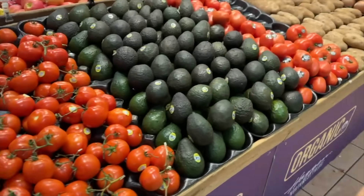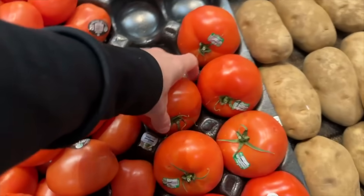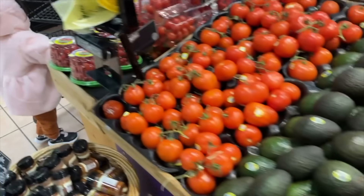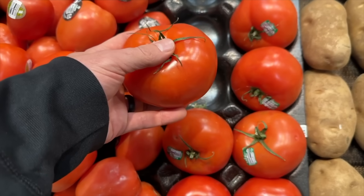Sometimes I like to get the heirloom tomatoes — I don't see them here right now — or these bigger ones, which are perfect for sandwiches, and then cherry tomatoes for snacking. Tomatoes are for breakfast with eggs, sandwiches, everything.